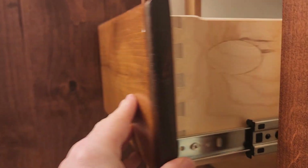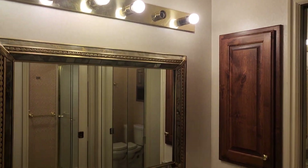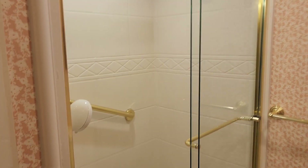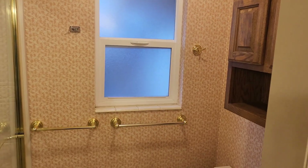The drawers are dovetailed — solid, quality cabinetry with lighting above. Off to the side there is a three-quarter bath with a toilet and a shower, all in really good shape. There is some wallpaper, but hey, some of that stuff is coming back in style.